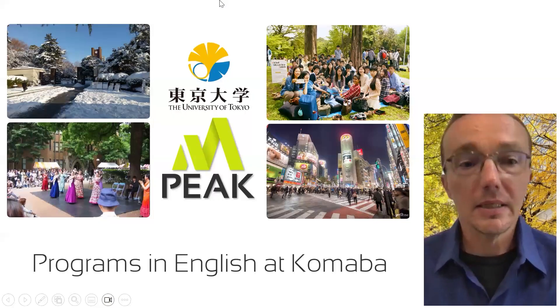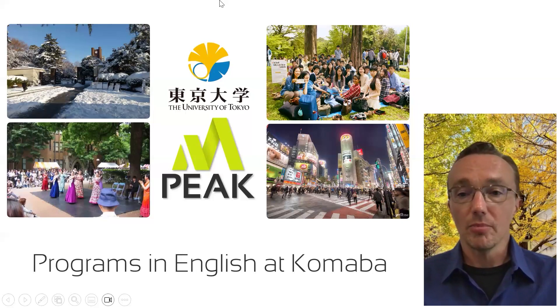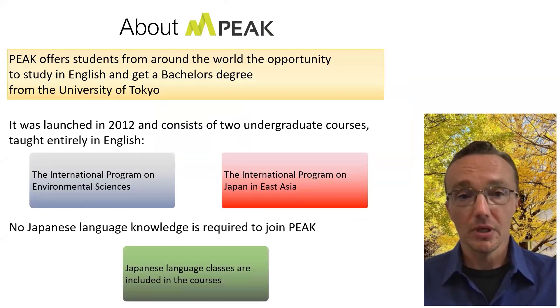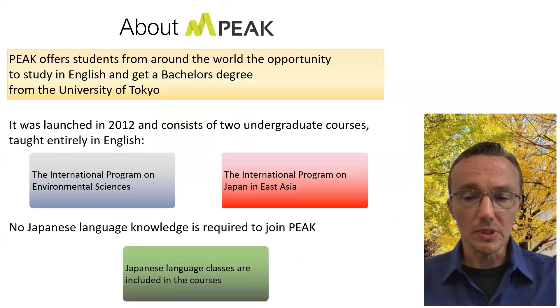PEAK is an acronym — it's short for Programs in English at Komaba. It offers students from around the world the opportunity to study at the University of Tokyo in English and get a bachelor's degree. It was launched in 2012 and consists of two undergraduate courses — you can think of these sort of like majors — taught entirely in English. The first is the International Program on Environmental Sciences, and the second is the International Program on Japan and East Asia. No Japanese language knowledge is required to join PEAK, and we actually include Japanese language classes within the courses.